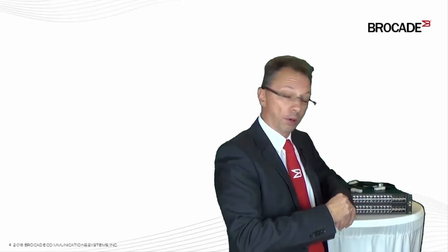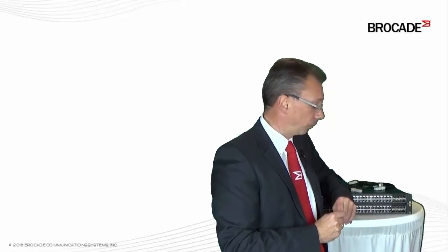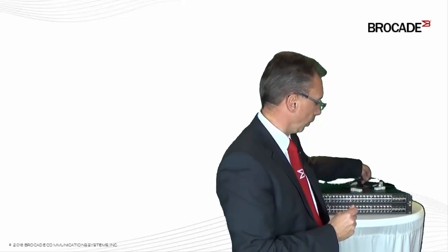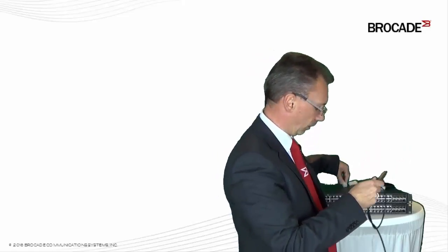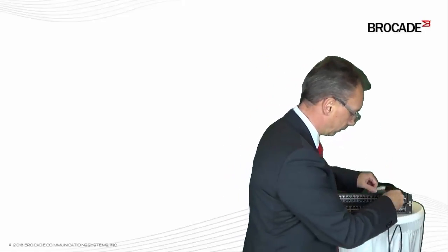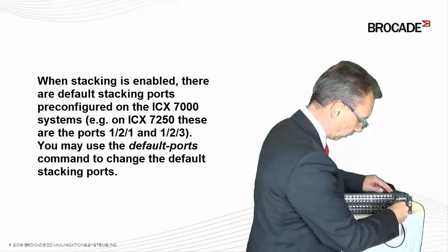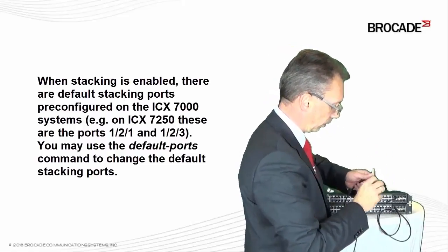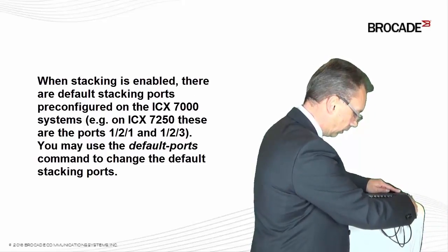Before configuring the boxes for stacking, we have to connect them via 10-gigabit Ethernet connections. For long-distance stacking, you can use SFP+ optics, which support stacking distances of up to 10 kilometers. For short-range stacking, you can use so-called TwinX cables. TwinX cables have built-in SFP+ optics, so you just plug them in — for example, to connect port 1 to the other port 1, and for redundancy, a second one from port 3 to the other port 3.